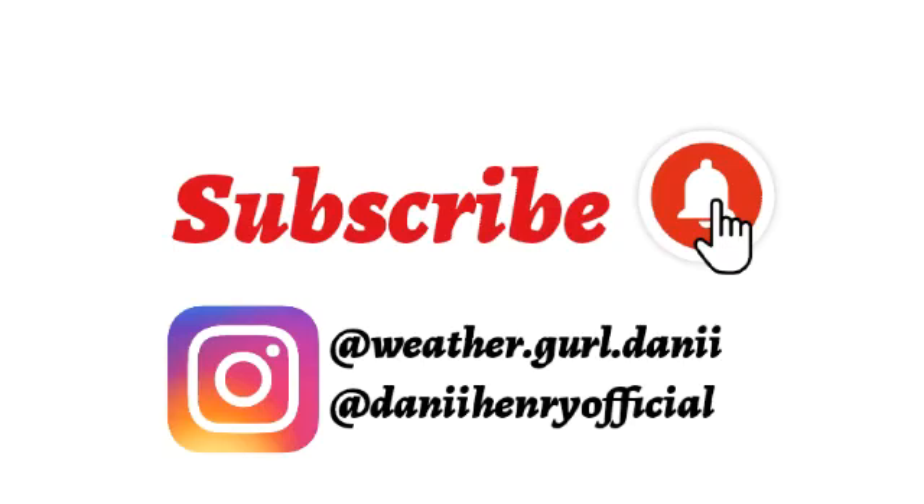Before I get into details with all these tropical systems, please make sure to subscribe if you haven't and tap the notification bell so you know every time I post a new video — that will keep you updated on tropical cyclone activity right throughout hurricane season. You can also follow me on Instagram; my weather account is weathergirldanny and my personal account is dannyheniofficial.